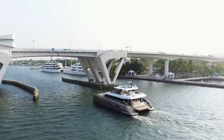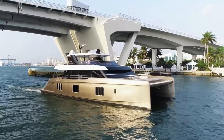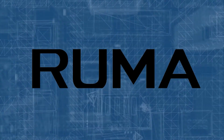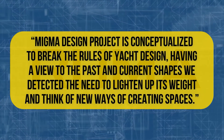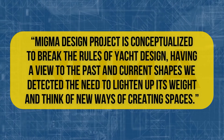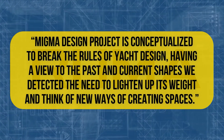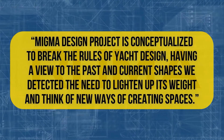If you're wondering what a catamaran is, it's a multi-hulled watercraft featuring two parallel hulls of equal size. According to the designers, the MiGMA Design Project is conceptualized to break the rules of yacht design. Having a view to the past and current shapes, they detected the need to lighten up its weight and think of new ways of creating spaces.